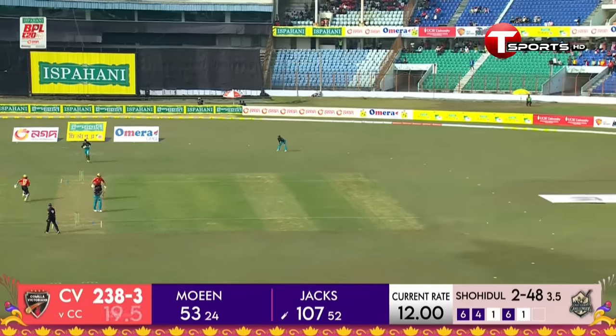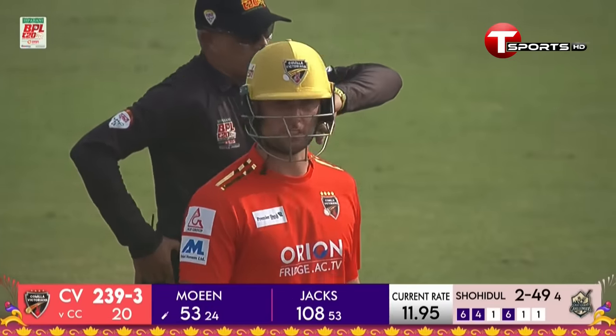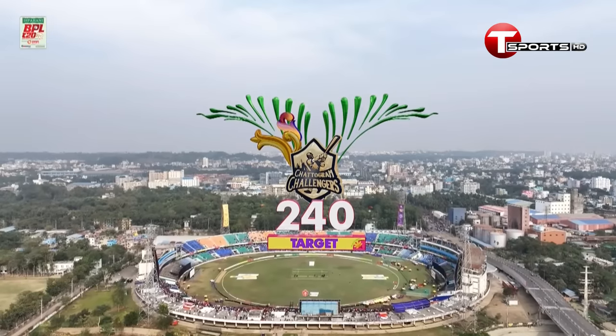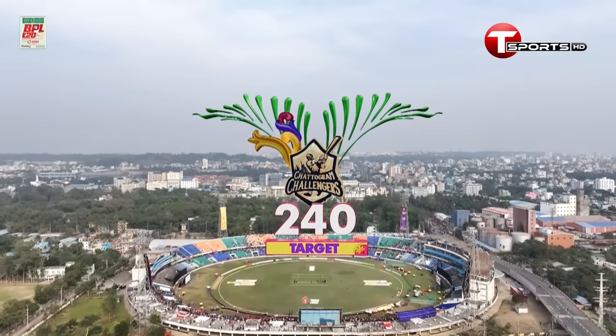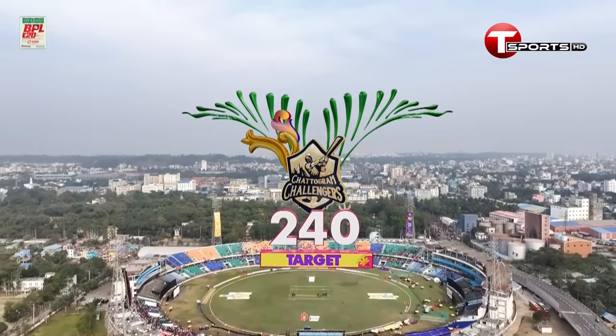Kumilla Victorians reach 239 — the joint highest total in the BPL. Chattogram Challengers are the home side; if they are to win this match, they need to break the record and set the highest successful chase.